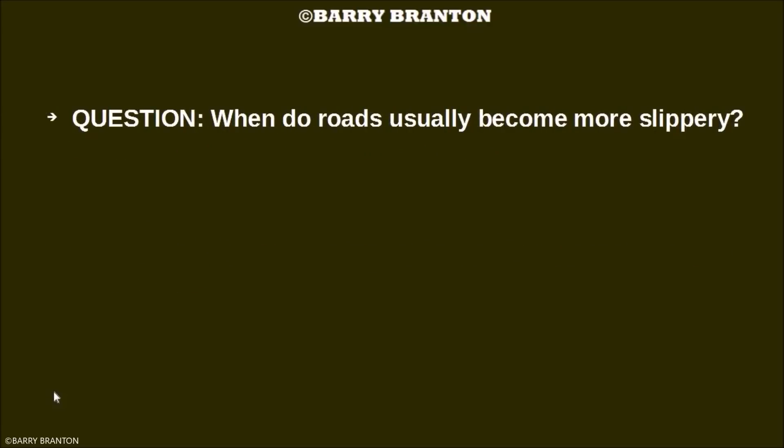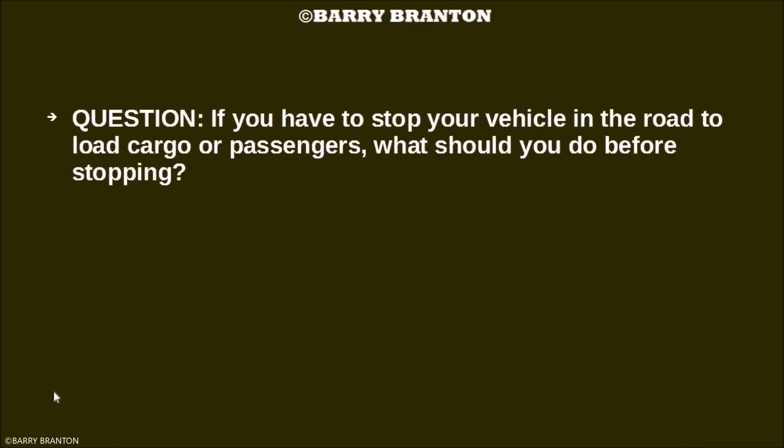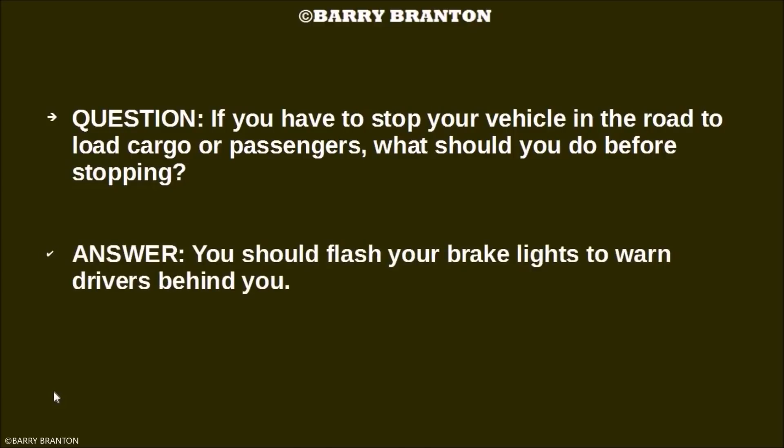When do roads usually become more slippery? Roads usually become more slippery when ice begins to melt. If you have to stop your vehicle in the road to load cargo or passengers, what should you do before stopping? Flash your brake lights to warn drivers behind you.